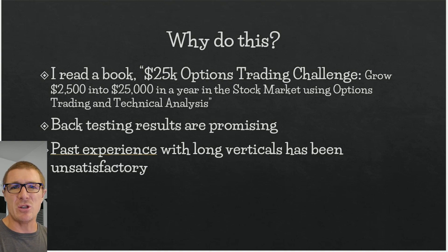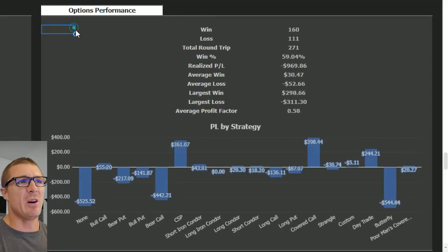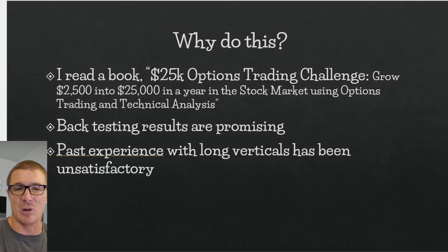To show my past experience with long vertical spreads, I'm pulling up a spreadsheet I made. If you want this spreadsheet, it's available at optionboxer.com. Over on the right-hand side you can see my options performance. I want to focus on the bear put and the bull call — you can see the bull call spreads have been a little better for me than the bear put spread over the course of 2015 to 2023.